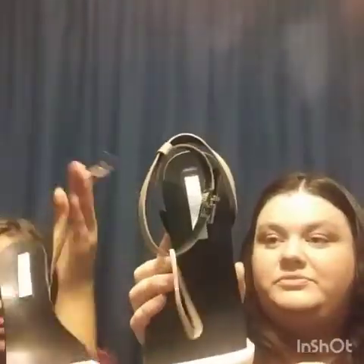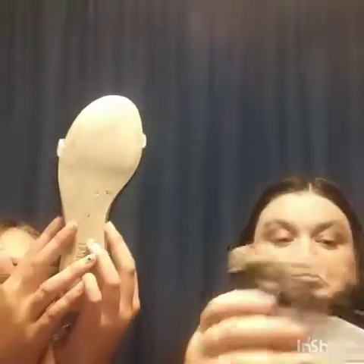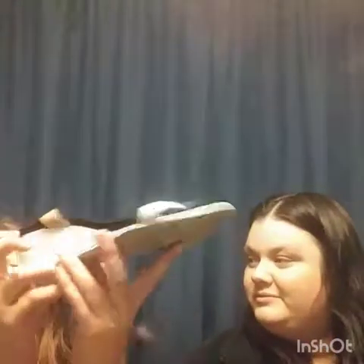These are BCBG Maxazria - you tie them across your foot. They're a size 7, black, white, and tan, and in good shape. I'm thinking around $15 to $20 because it's getting cold so sandal season is winding down, though you might wear them somewhere warm. There's a little scuff right here but not too much.